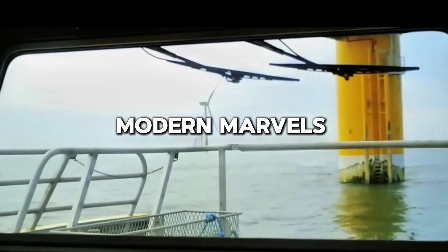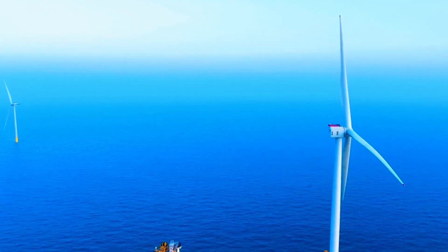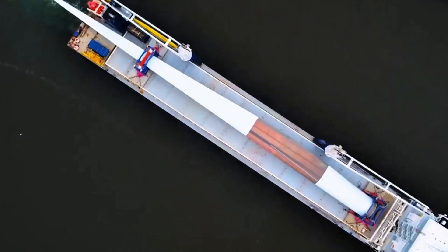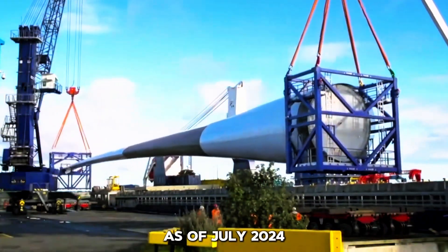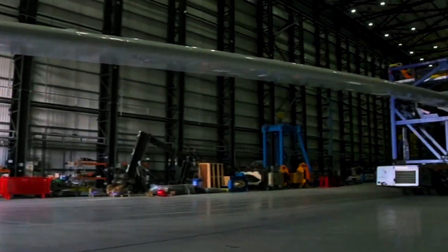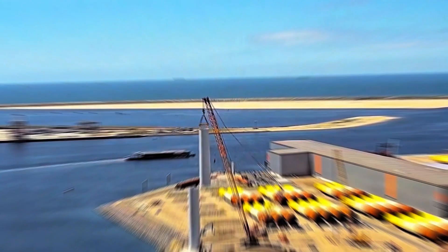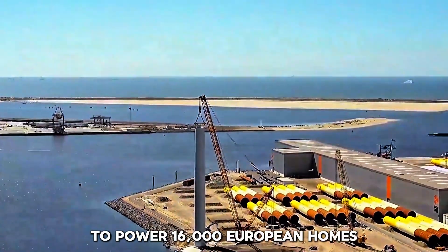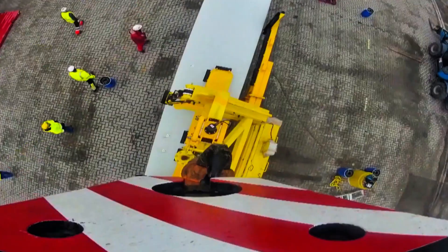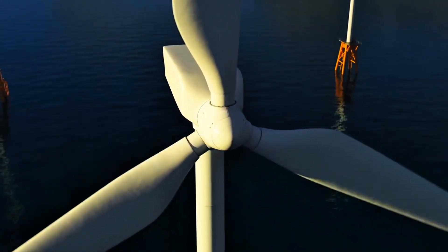The heart of Dogger Bank lies in its giant GE Haliade X13 MW wind turbines. These behemoths, with blades longer than a football field, are engineering masterpieces designed to harness the North Sea's fierce winds. As of July 2024, 27 out of the planned 95 turbines for the first phase, Dogger Bank A, are already in place and spinning. These turbines are the largest and most powerful in the world, each capable of generating enough electricity to power 16,000 European homes. The Haliade X's 220-meter rotor diameter and 107-meter-long blades set new standards for efficiency and output, significantly reducing the cost of offshore wind energy.